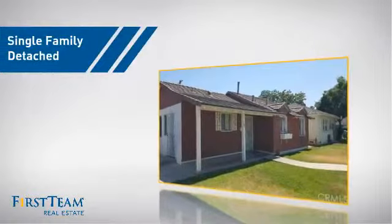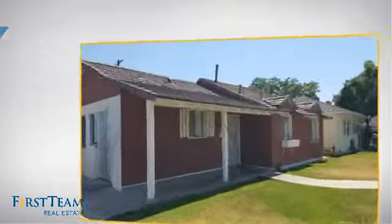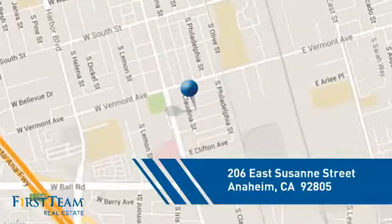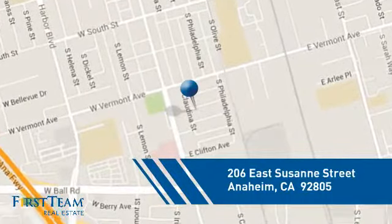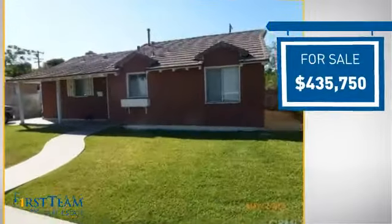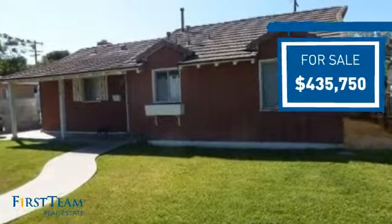This detached home is a great choice for families who want the privacy of their very own lot, and it's located in the Anaheim area. Currently listed at just over $425,000, it's been on the market since June.